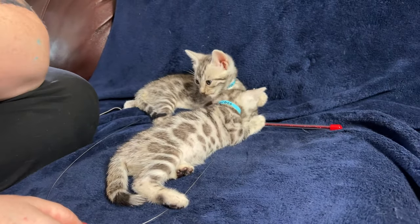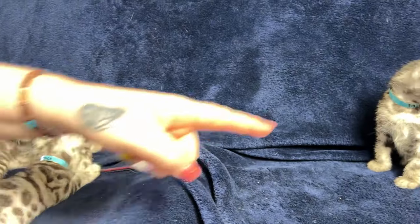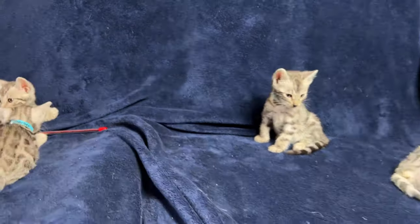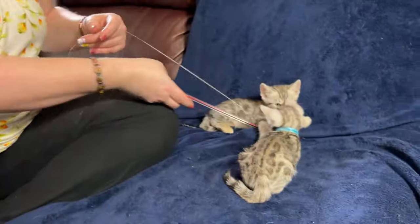I think Mochi is the only one I didn't really show a pattern of. That's Mochi right there. Let's see if I can wake these guys up with some mousy-mouse fun.